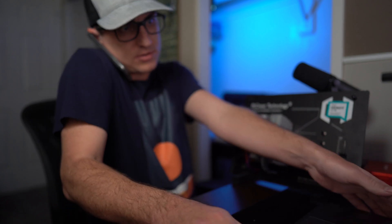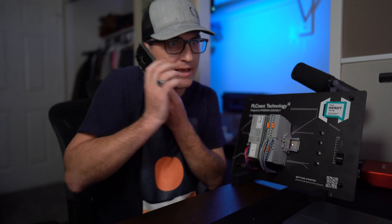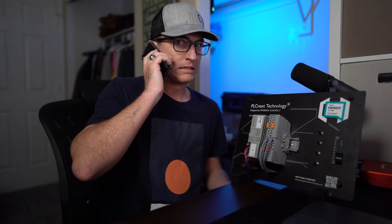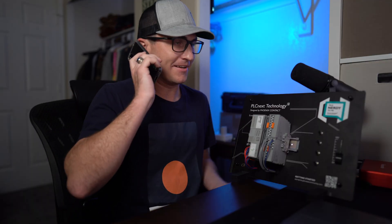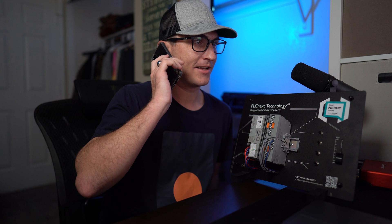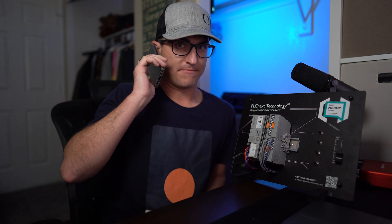Hey, what's up Blake? How's it going? Oh, you want to know what that $500 charge is on the company credit card? Yeah, about that — I bought the PLCnext starter kit. Yeah, I know it's crazy — the PLC demo kit is under $500. I couldn't believe it either. What's that? I'm fired?